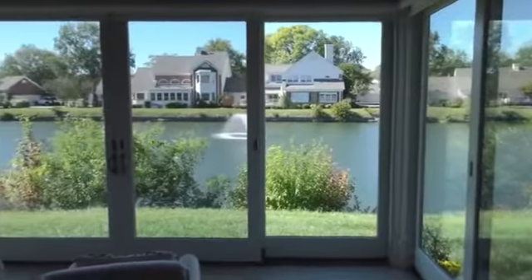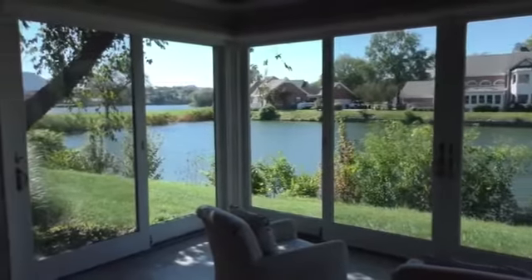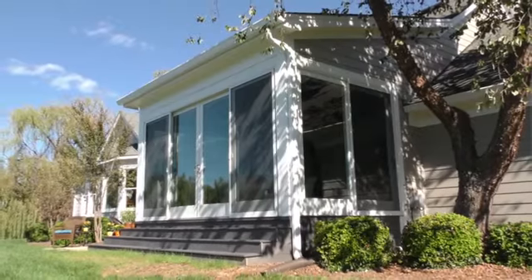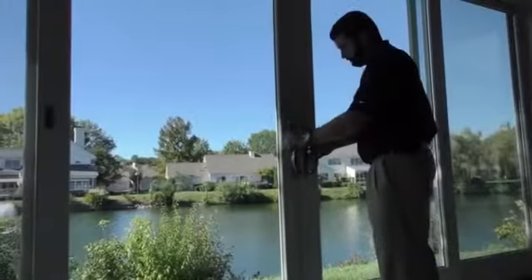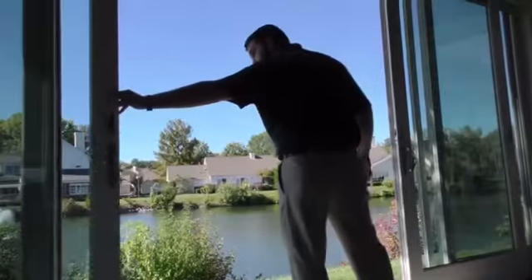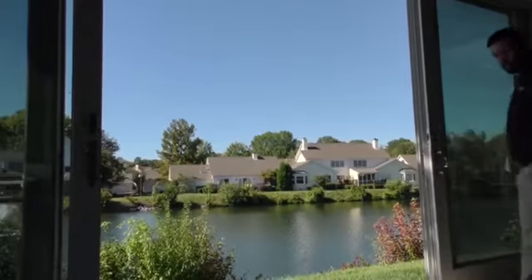These are all Renewal by Anderson products. It's an Anderson product, and Renewal by Anderson is the replacement division for Anderson. People call us to come in and let Anderson handle the project from beginning to end. These doors are available up to 16 feet wide. Some four-panel doors can be eight feet wide in doubles, and we can go over eight feet tall. We can accomplish a lot of design options for folks — anything you need we can get in custom.